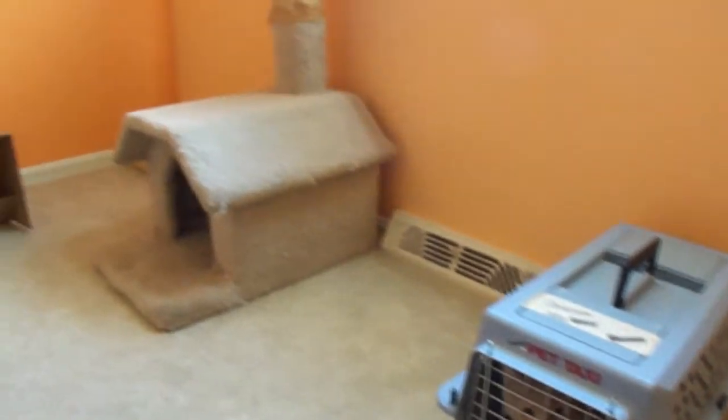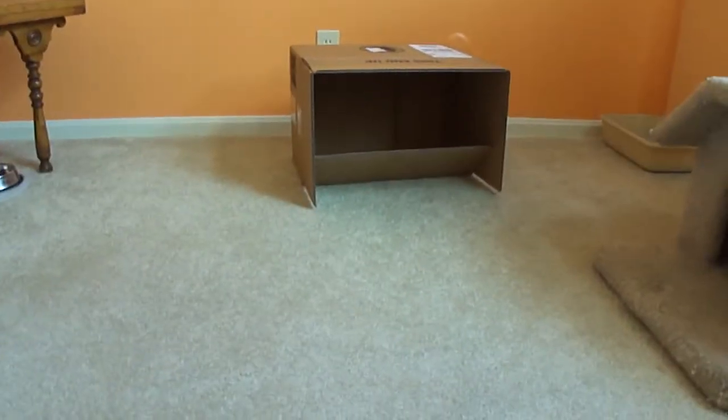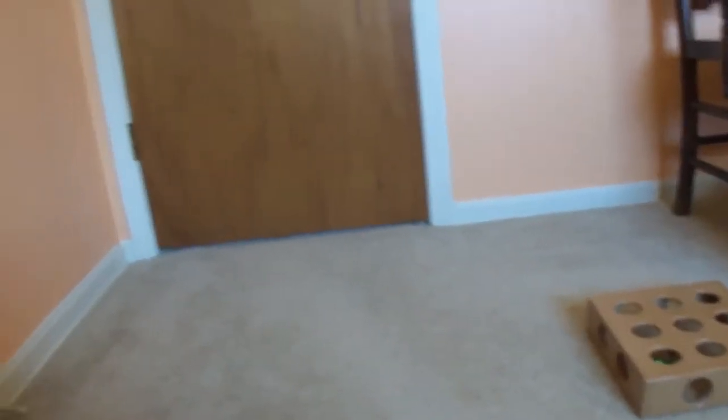So this is his room. There's a condo by the window, a little box, a box to play in, food — there's all his stuff. There's a toy. And there's a baby gate on the other side of the door so that he doesn't run out.